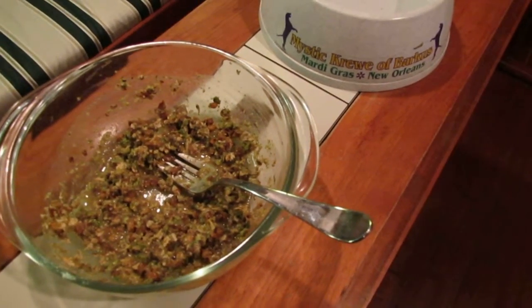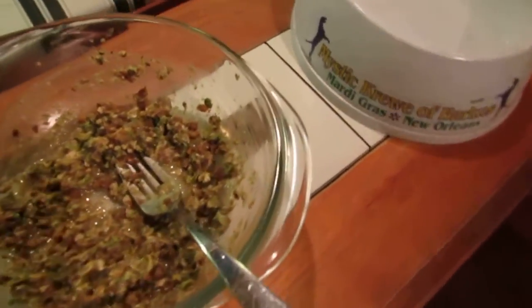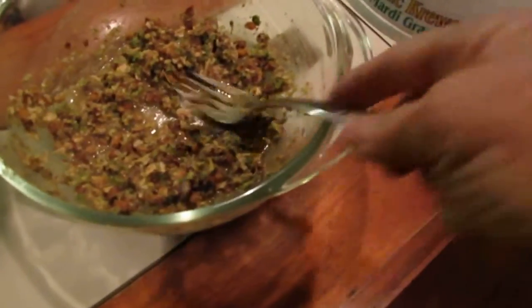I added hot water and let it soak for 15 minutes and now it's ready for Freya, the Schnoodle.